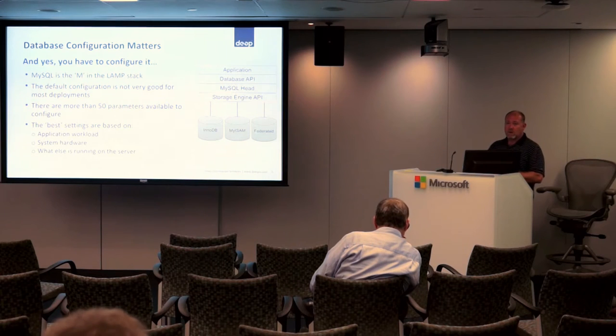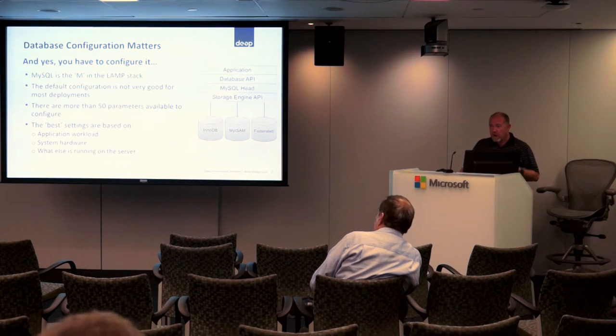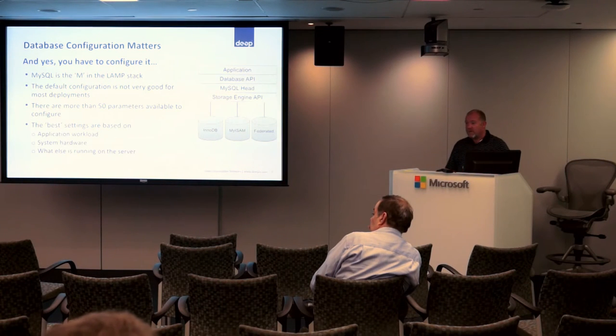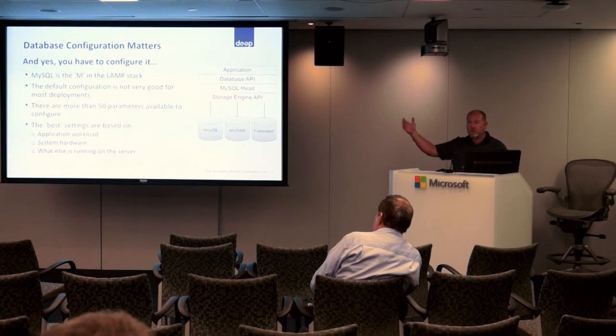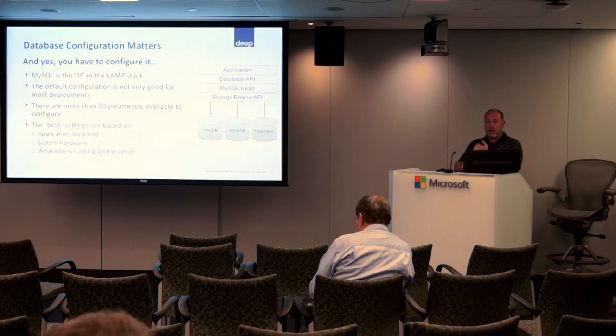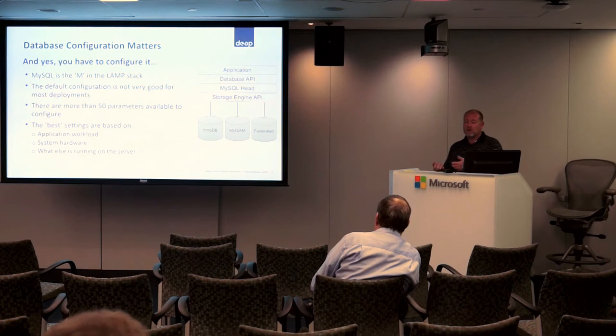One of the biggest things to realize with your standard LAMP stack and standard MySQL distribution is it will install with a default set of configuration parameters, and they're horrible. For virtually every use case, they're like the opposite of what you want. MySQL's architecture means you — or your DBA, if you have the luxury — will go in and figure out how to tune these 50-some different parameters to meet the needs of your application at any moment in time, the environment you're hosted in, whether cloud or on-prem, and the capabilities of the hardware you're running on.